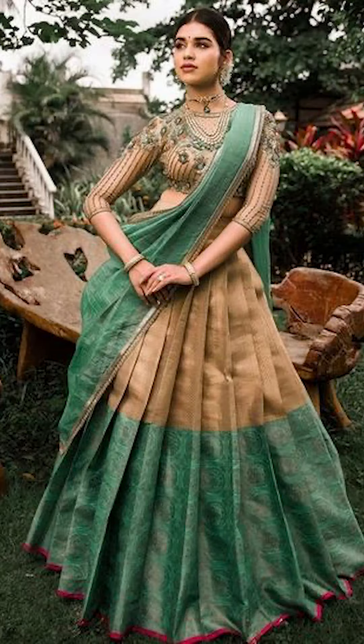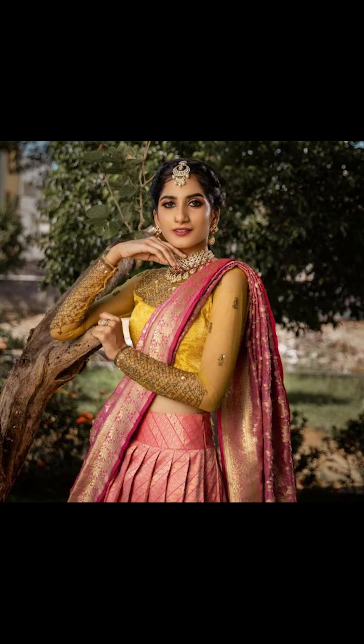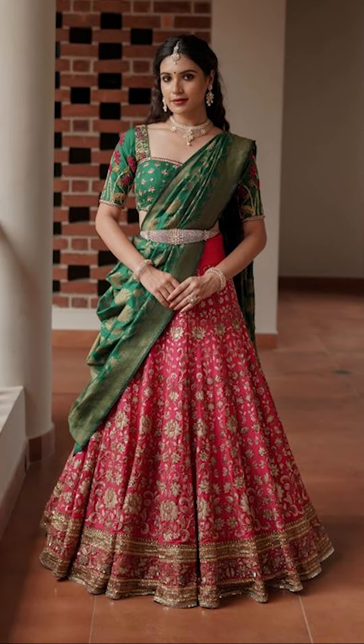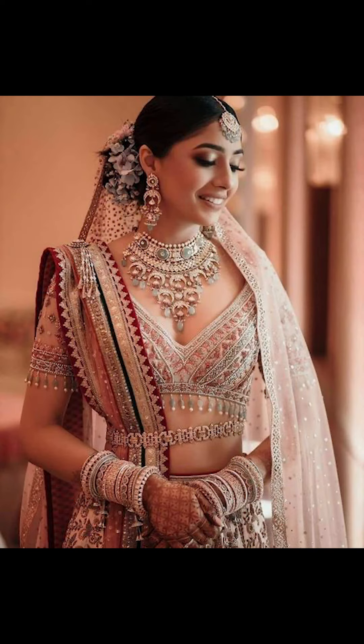Thank you for watching this video. If you liked it, remember to subscribe to Fashion Trends for more tips on amazing festival wear half-saris and lehengas. If you've seen something you like in this video, you could buy these in Mysore — they're absolutely pretty.